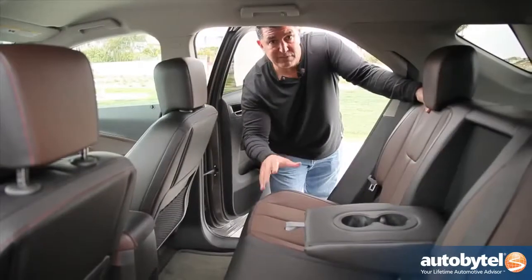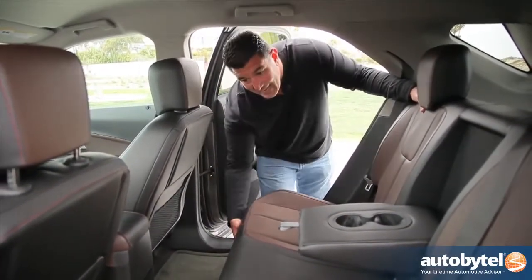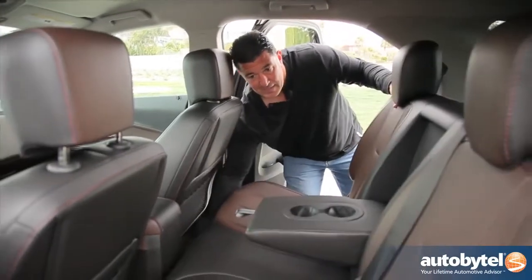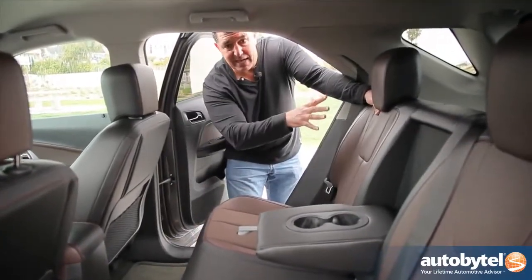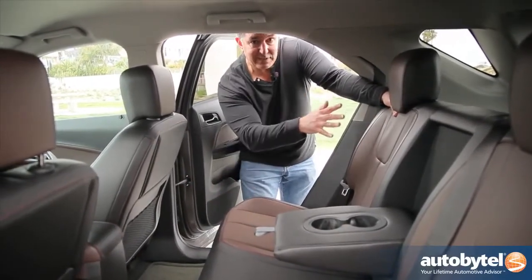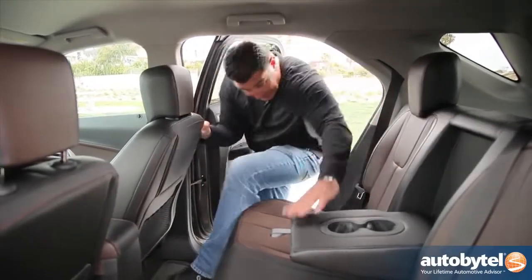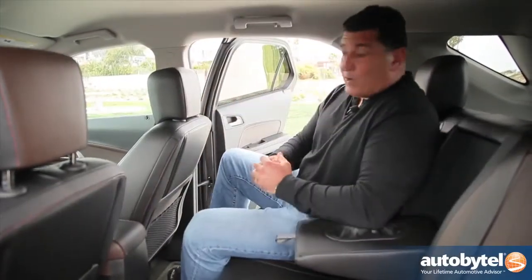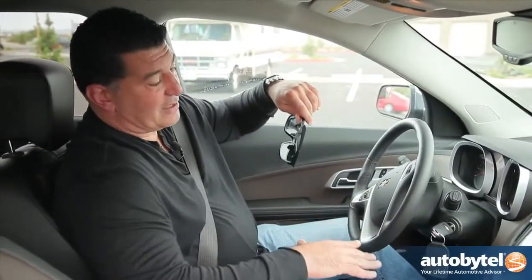One of the more innovative features of the Chevy Equinox is the second row — it actually slides. It's got plenty of seat travel, so if you have a lot of cargo in the back and don't need the room, you can slide it forward. If you've got passengers and don't have a lot of cargo, slide it all the way back. At six-foot-one, I fit quite comfortably. Chevy offers more seat travel than any other vehicle in the segment.